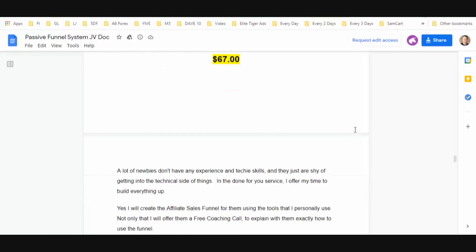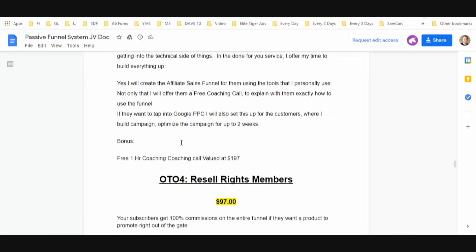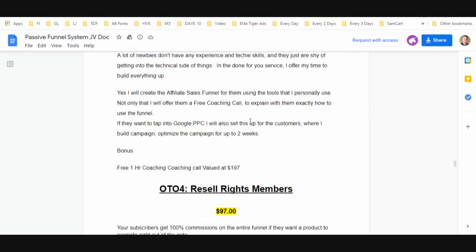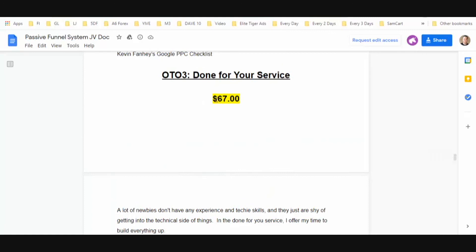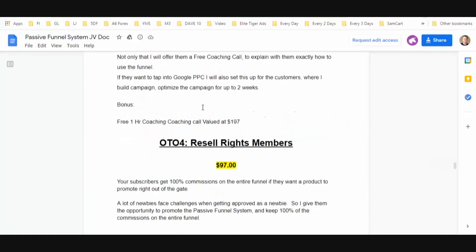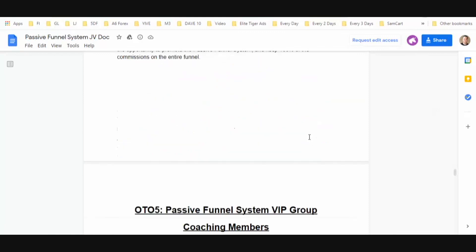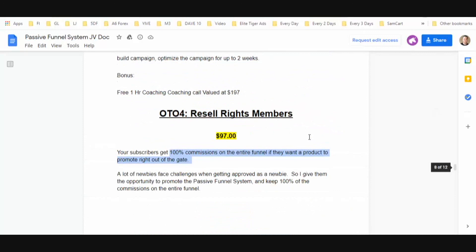OTO three is a done-for-you service — he's going to create the entire affiliate sales funnel for you using the tools that he personally uses. That's a pretty big deal, especially if you don't have any tech experience. Resell rights — you're going to get 100% commissions on the entire funnel if you pick up the resell rights.